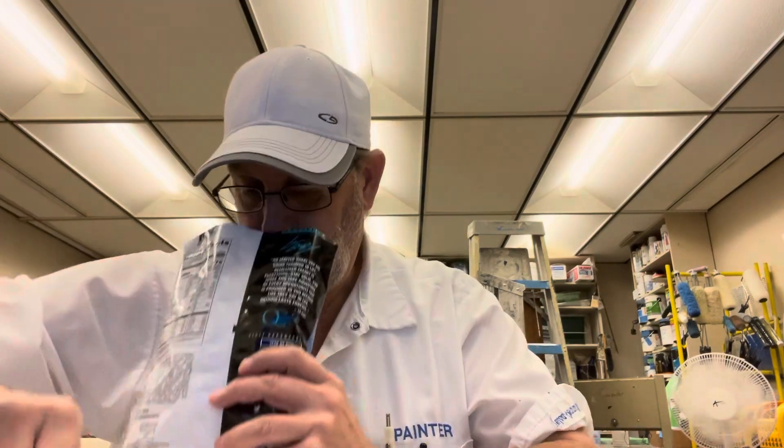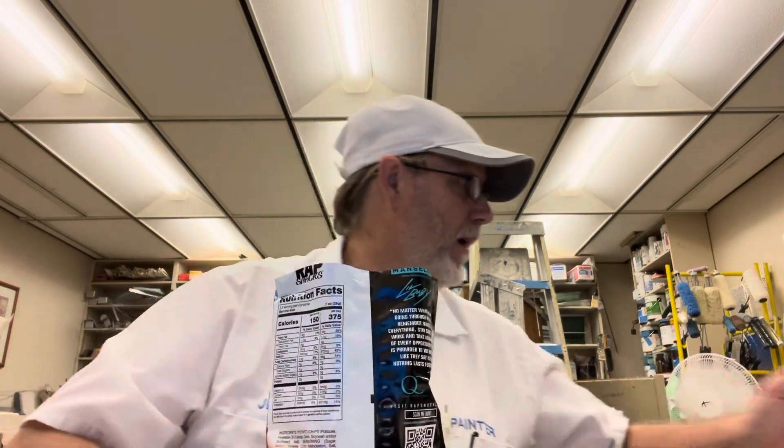Hard work pays off, it says at the top there. Whoa, that vinegar! Wow, that went right up my nostrils.